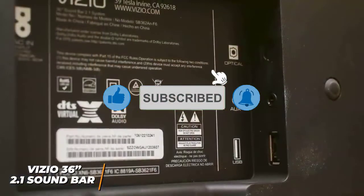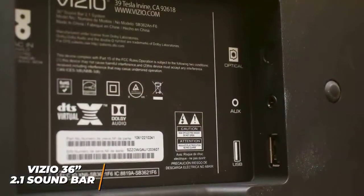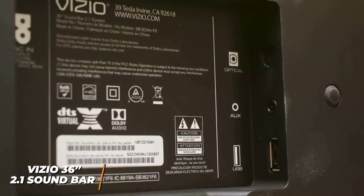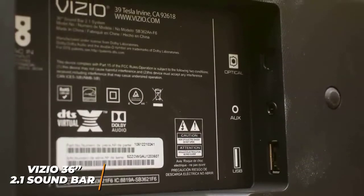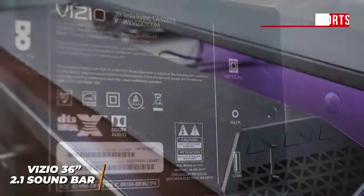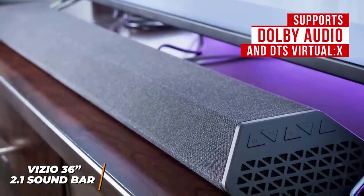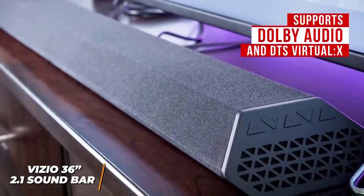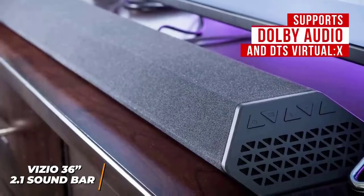Unfortunately, it lacks the comprehensive connectivity options of higher-end models, but you still get an optical input, a 3.5-millimeter headphone jack, a USB port to play stored music, and Bluetooth connectivity to stream your favorite music. It supports Dolby Audio and DTS Virtual X to create a more accurate stereo image, which provides solid value considering the price and delivers solid spatial audio.